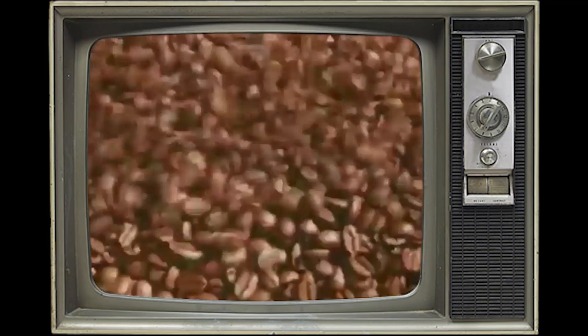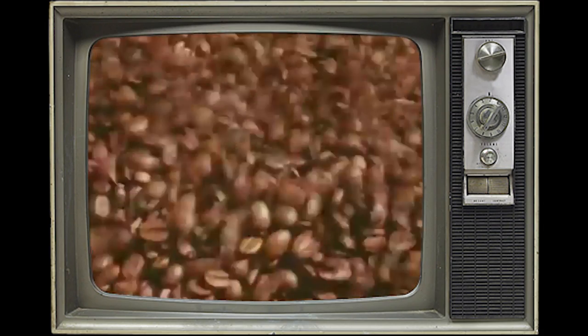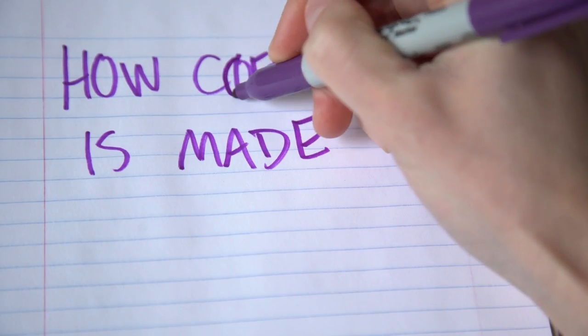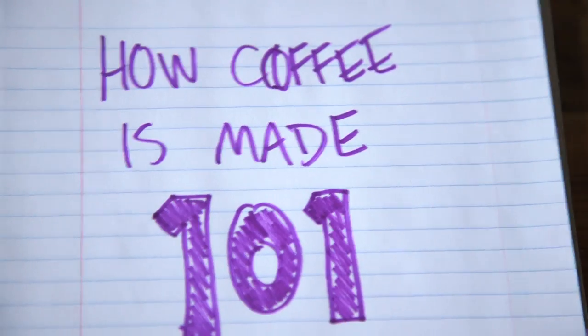So let's start at the very beginning — a very good place to start. You can find long, boring documentaries on how coffee is made, or here's your quick and dirty rundown on how coffee is made, so you can sound smart when you talk to friends.